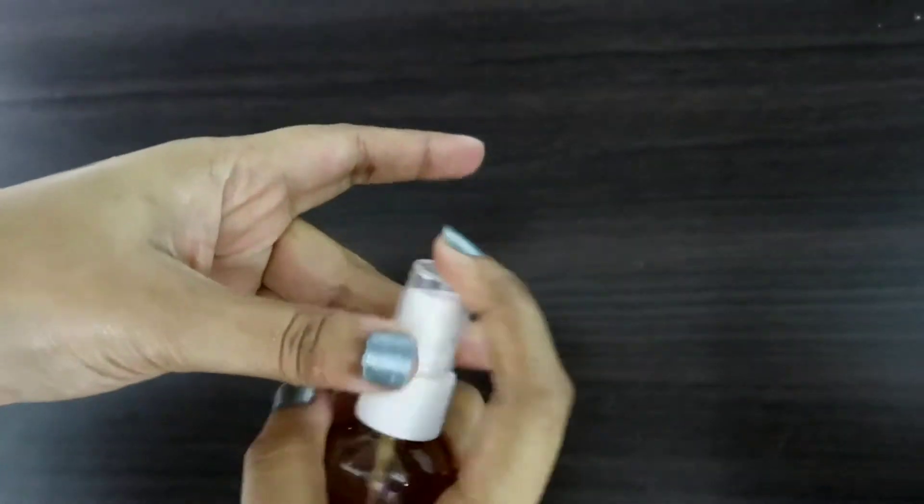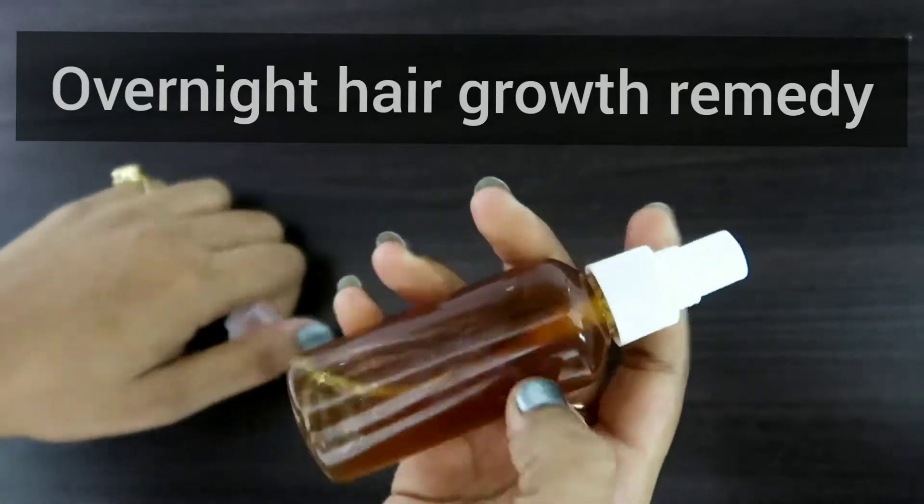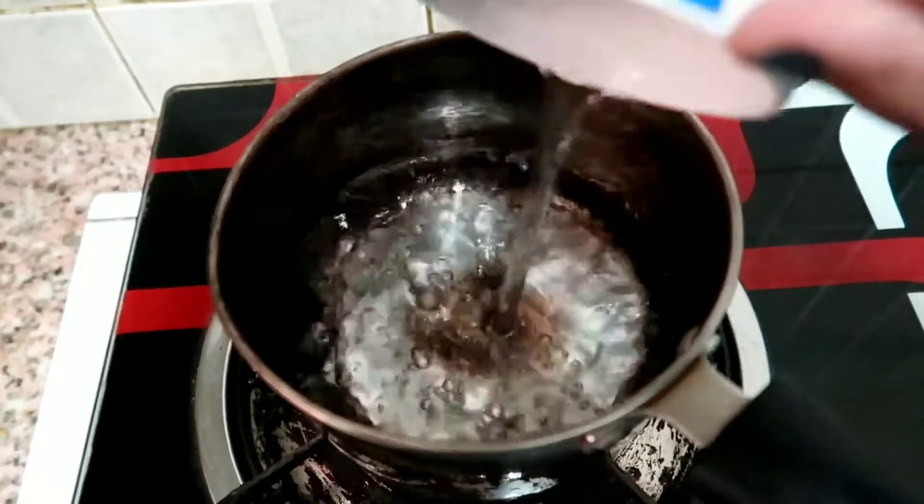Hi everyone, welcome back to my channel. My name is Shireen. In this video I have got an overnight hair growth remedy — this is the remedy for those who have hair fall, hair growth has been stopped, and have very dry hair.